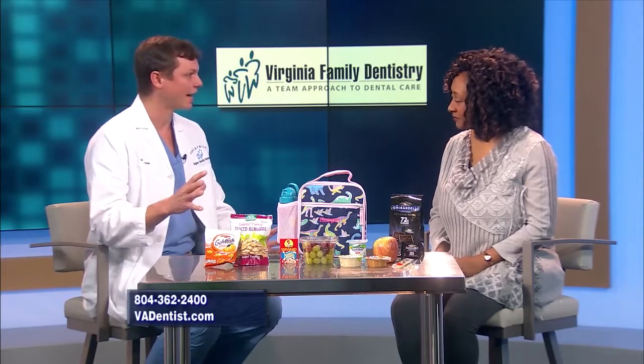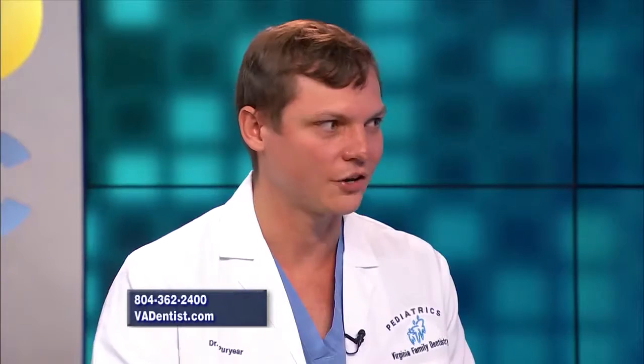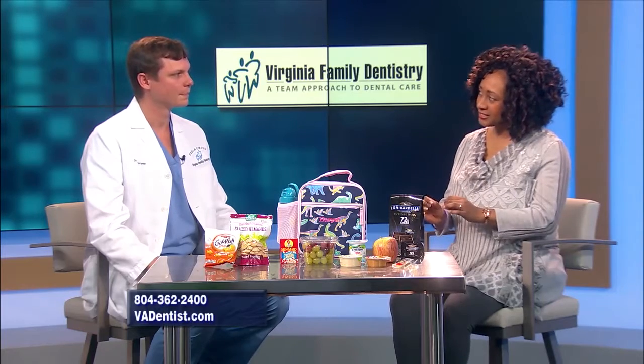If you want a dessert, something like a piece of dark chocolate is really high in fat. We think 72% or higher is the best kind — a dark, dark chocolate — but they are lower risk and it's a nice treat to have if you want something sweet. So lots of variety here on display.